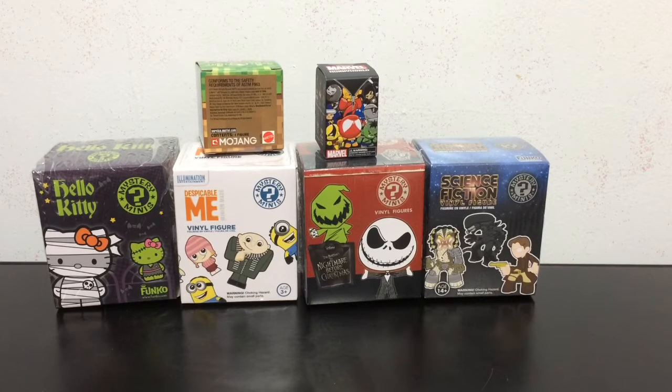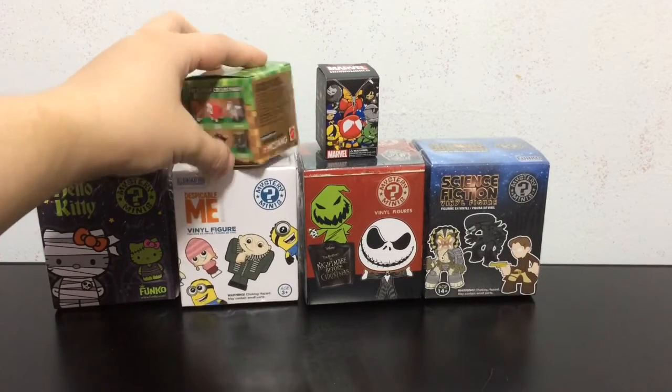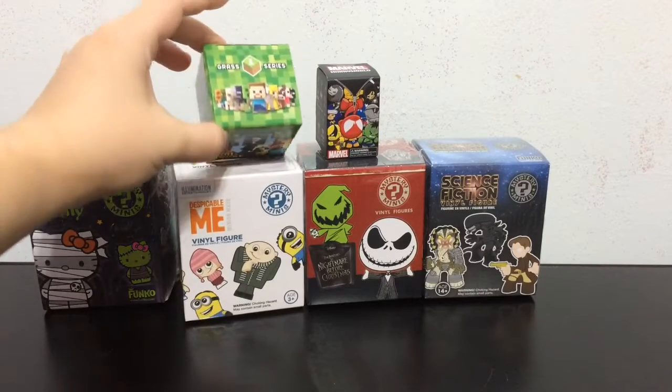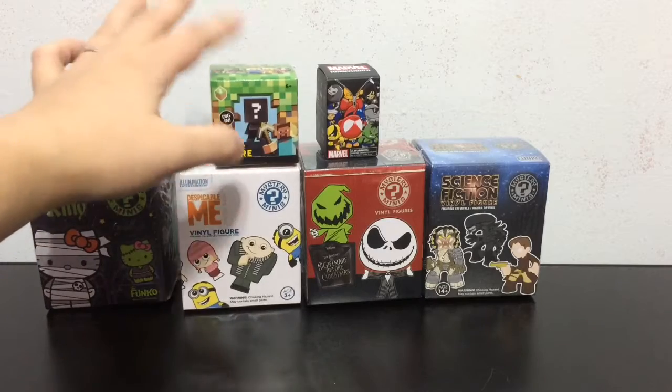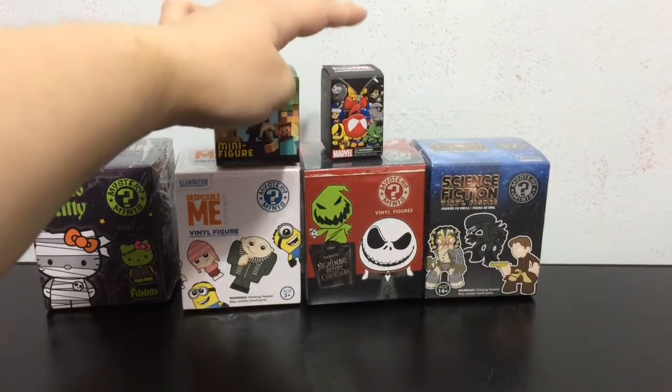Today I have a Hello Kitty Mystery Mini which is new for me, a Despicable Me Mystery Mini which I've never opened before, and the Nightmare Before Christmas Mystery Mini which I've never opened before. And then we have this awesome Series 1 Minecraft Mystery Mini from Mojang. I recently got into playing Minecraft after watching Crazy Pony Lady's awesome Minecraft videos — she just made it look so much fun, I had to try it and I love it. Thanks to Crazy Pony Lady for giving me a new obsession.